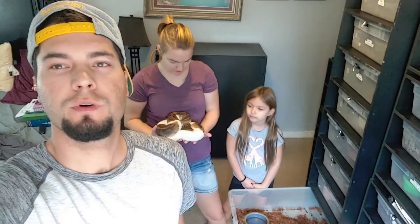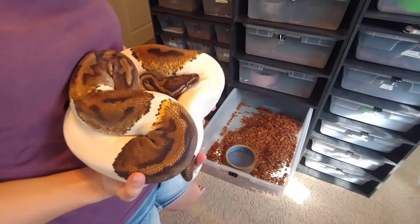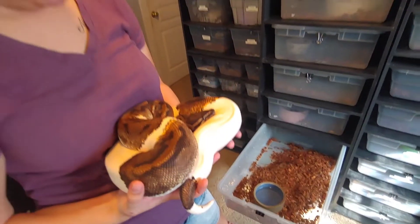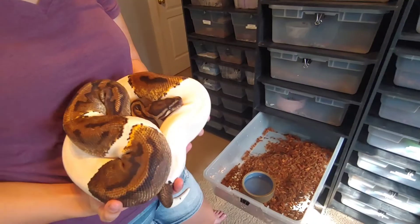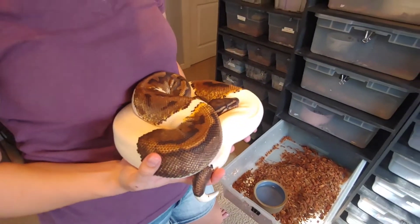Hopefully if we prove this one out, she's going to be a pretty big stepping stone toward the lightning pies that we were just talking about a week or two ago. This is half and half pied — he also said maybe yellow belly but I'm thinking just pied — and she is a hundred percent het VPI axanthic. So that'll be a good step towards the lightning pies; it'll still be a while.